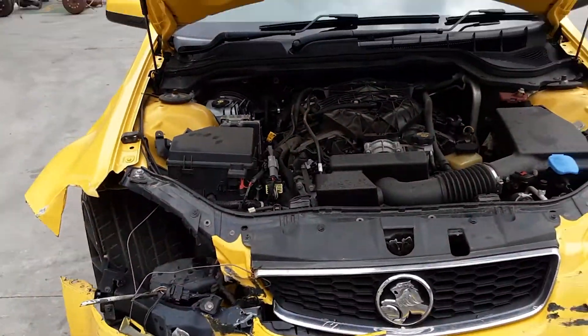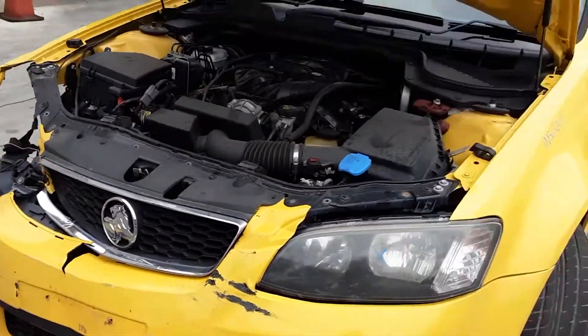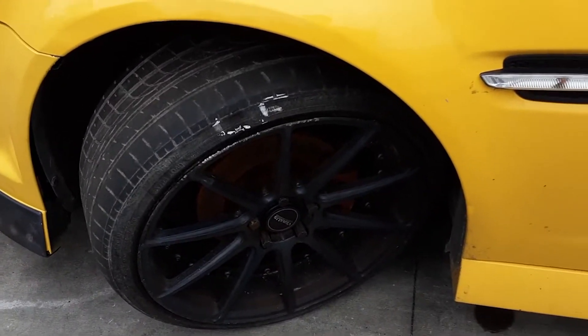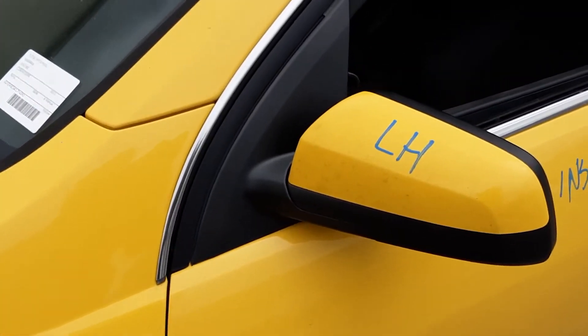This vehicle has sustained damage in the right hand front and the rear. The left guard appears to have no damage. It's fitted with aftermarket 20-inch alloy mags in black. All tyres are bald and some tyres and rims do have rash.